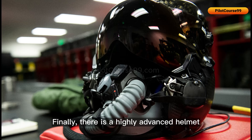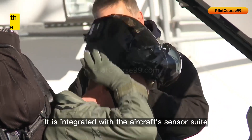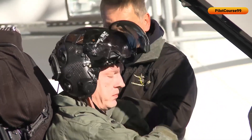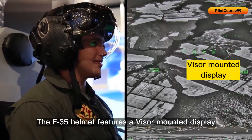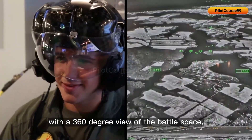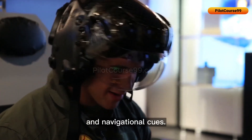Finally, there is a highly advanced helmet worn by the pilots of the F-35, integrated with the aircraft's sensor suite and avionics systems. The F-35 helmet features a visor-mounted display that provides the pilot with a 360-degree view of the battle space, including sensor data, targeting information, and navigational cues.